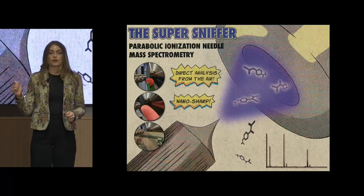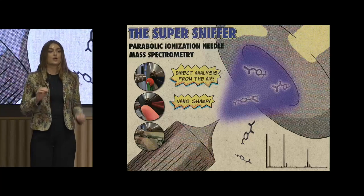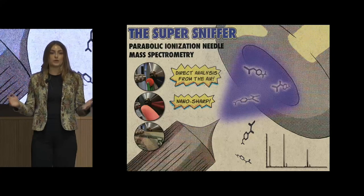You can even take a dollar bill out of your pocket, scan the edge of it, and it can detect the trace amounts of cocaine that are present on 90 percent of American paper currency.